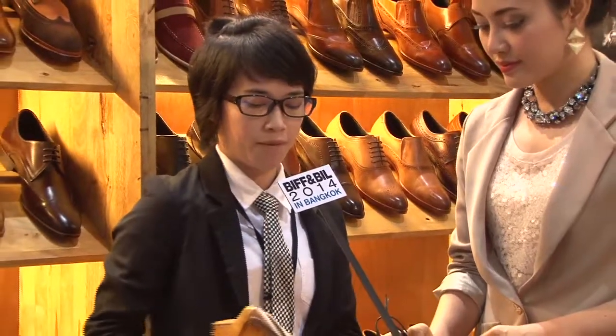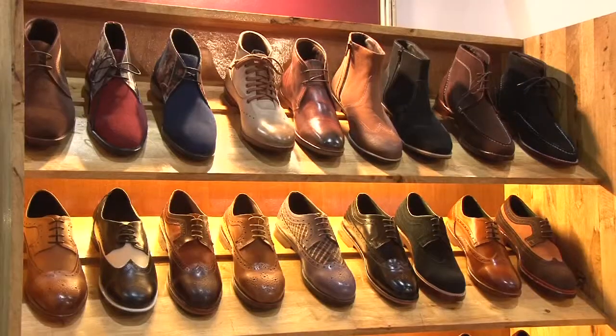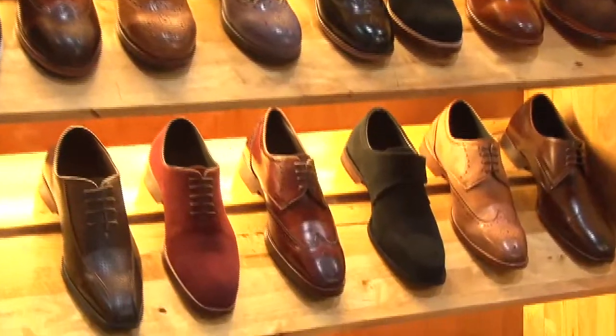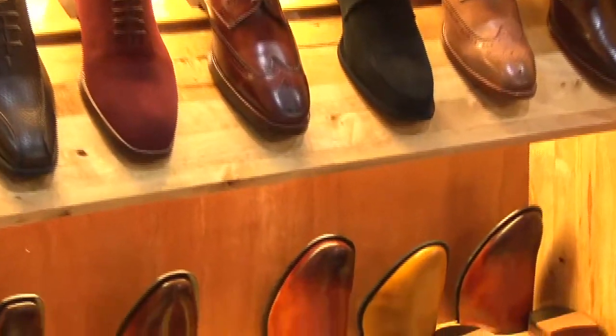For example, we have this original leather which we then hand paint into any color. We can make orders from 50 pairs up to 300 pairs.